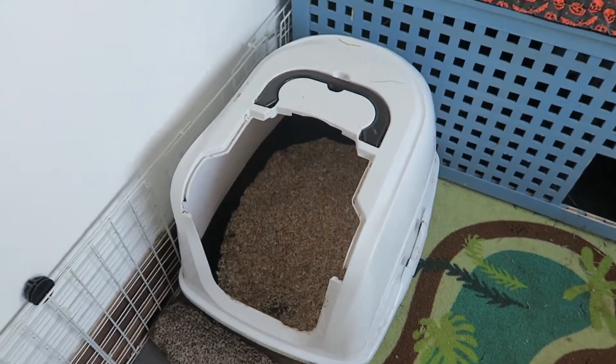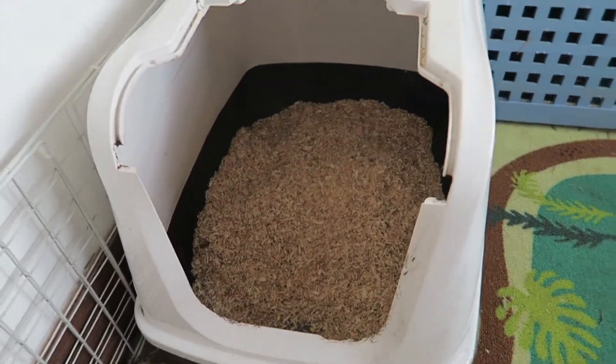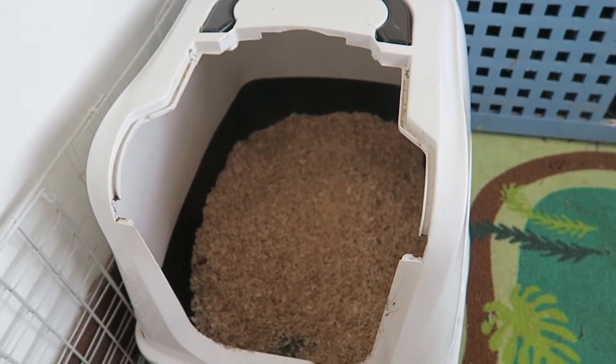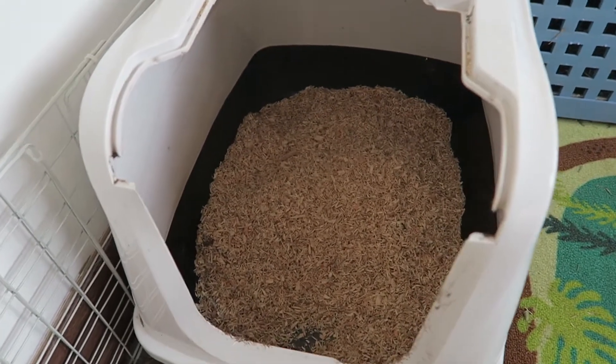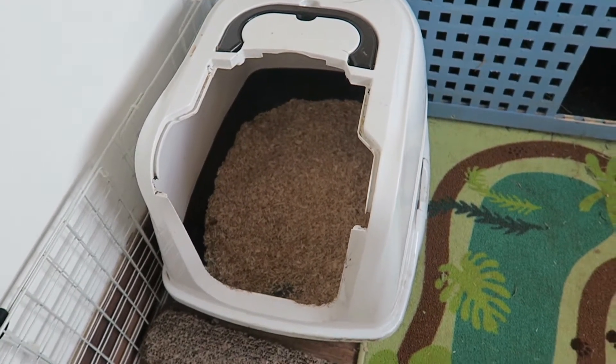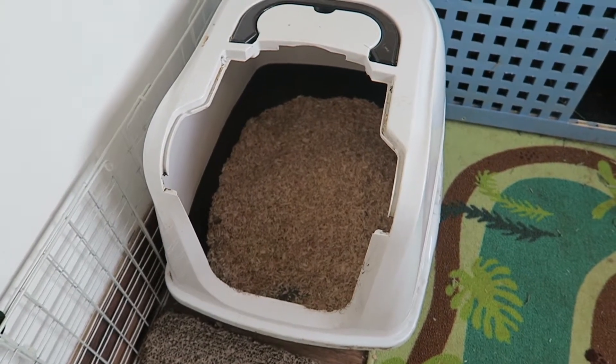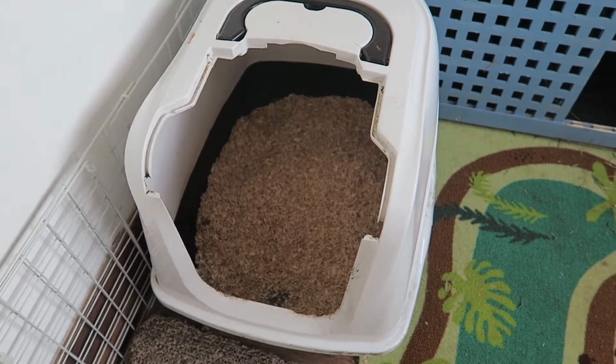In front of the Ikea hole is their dig box that's now inside because it was getting really wet and gross outside. Inside they just have some snowflake bedding just to dig around in. I might get some care fresh in the future because this bedding gets everywhere when they're digging.